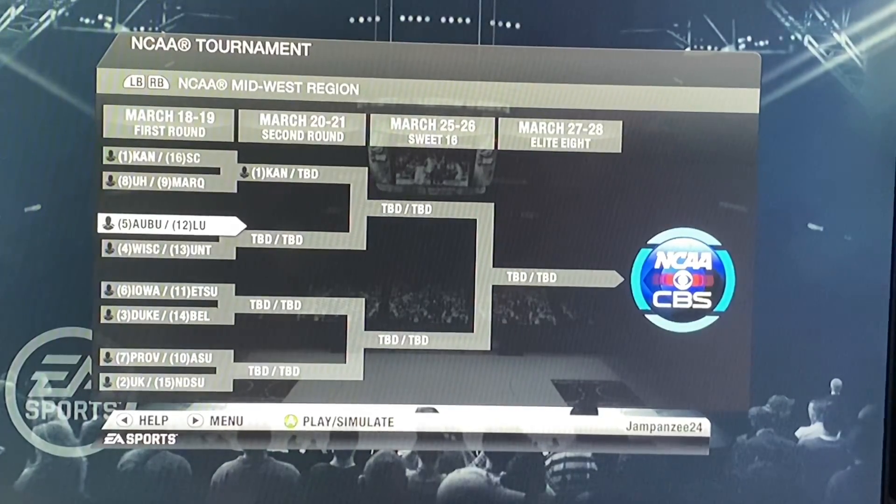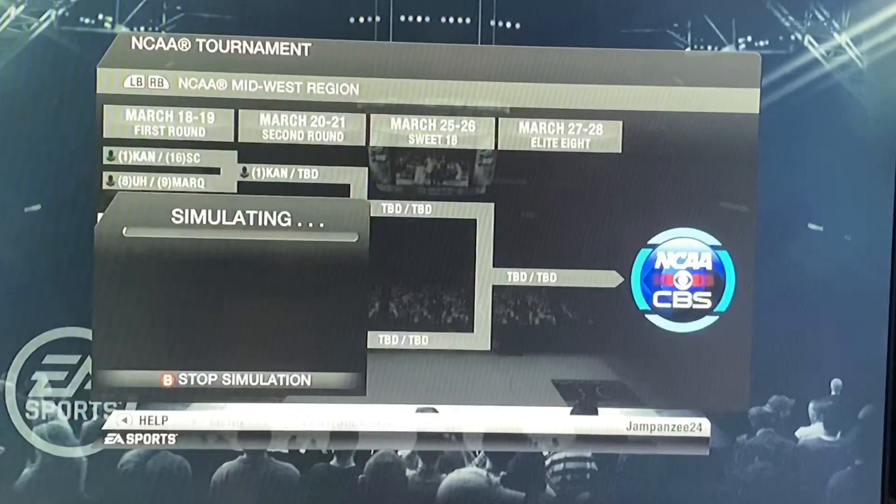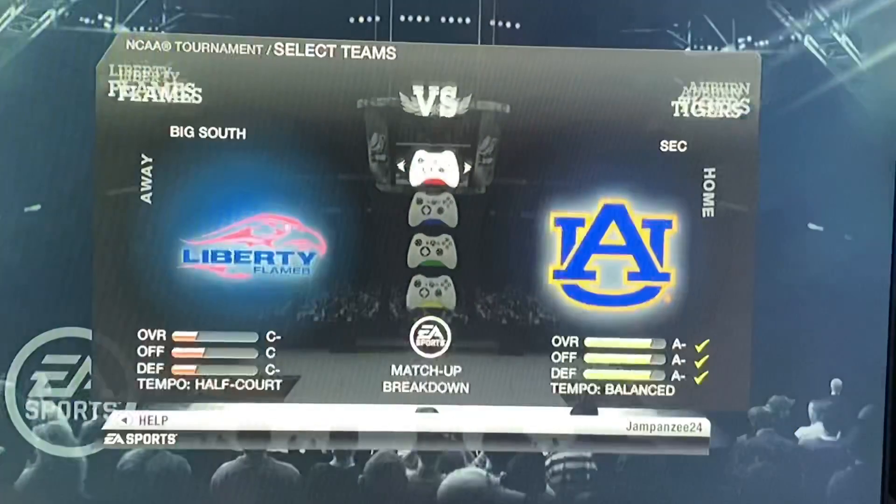Sup guys, it's Alex here and welcome to the next game in the first round of the 2020 NCAA tournament being played on NCAA Basketball 10. We are in the Midwest Regional here. We will have number 5 Auburn facing off against number 12 Liberty. Let's see how good these teams are in NCAA Basketball 10.